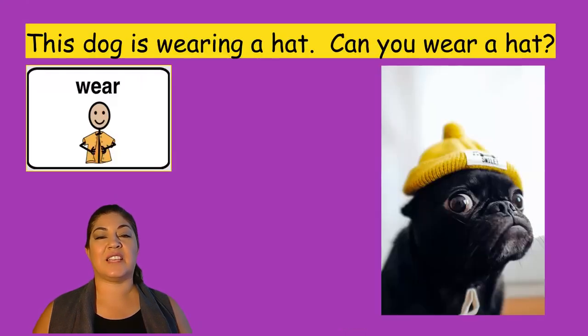This dog is wearing a hat. Can you wear a hat? He is so cute. I like his little yellow hat. And on his hat it says smile.